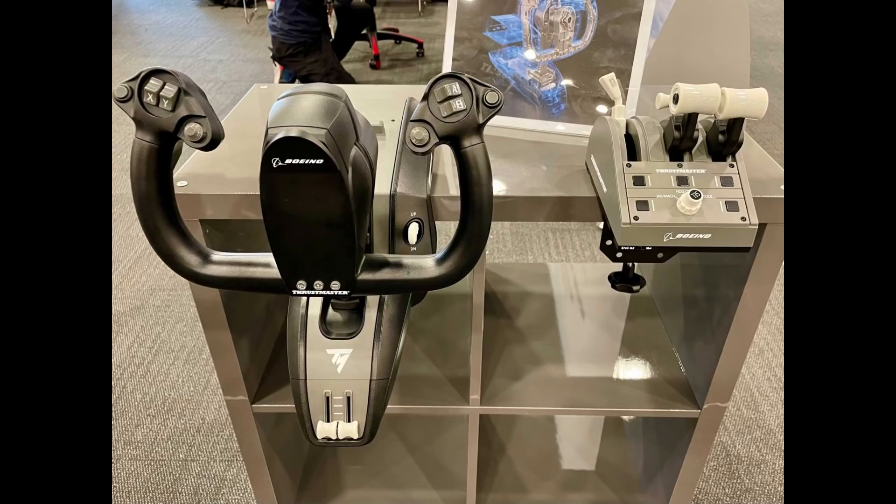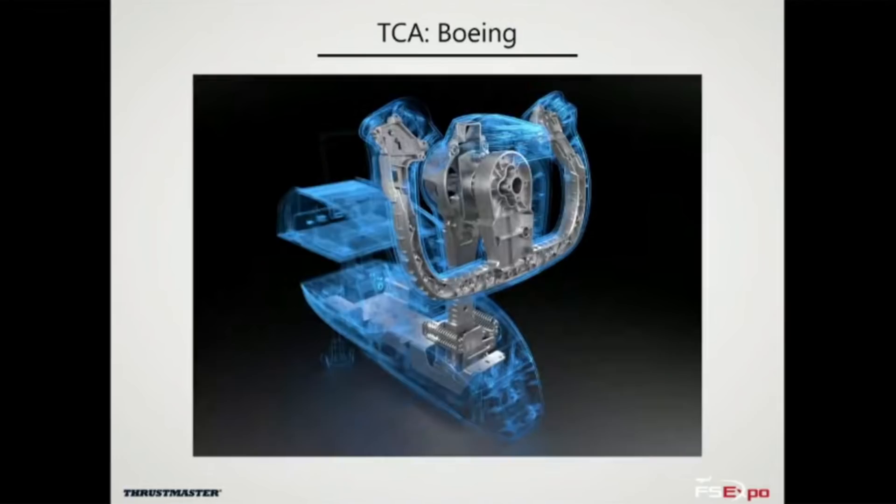There also looks to be a connection for the TFRP rudder pedals if you use those too. Thrustmaster have stated the yoke has a full metal structural build and is compatible with both Xbox and PC. There was no information about price or a release date, but we are expecting to hear more from Thrustmaster on the 9th of November, which is only six weeks away at the time of recording.